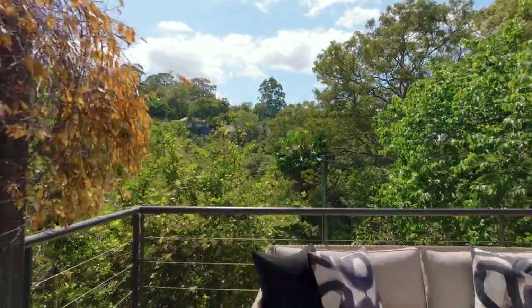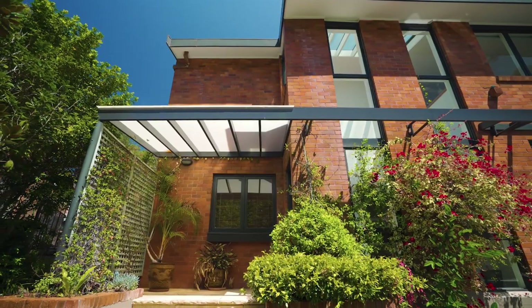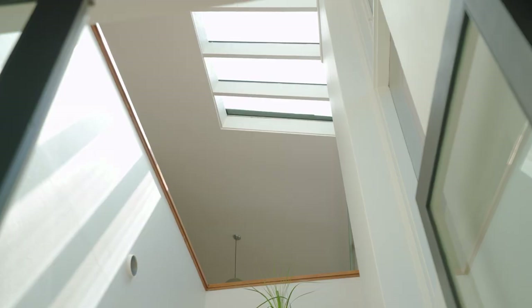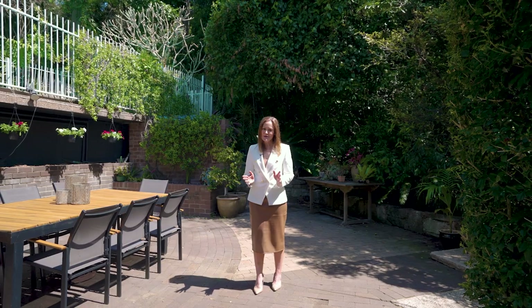Incredibly private and perfectly positioned on the high side of The Bulwark, this full brick home has been extended to provide generous proportions, separate entertaining spaces and beautiful cathedral ceilings. What impresses me most is the home's integration in its bushland setting, just as Walter Burley Griffin planned in his unique suburb.